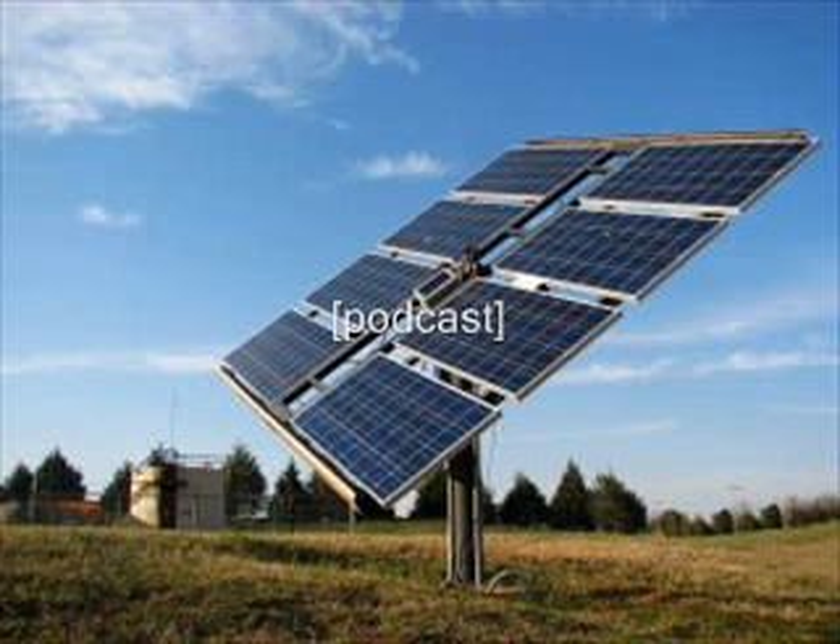Why are solar panels the best investment for your home? Survey your household energy usage before installing solar panels — creating an energy-efficient house: a primer on why you should do it and how.